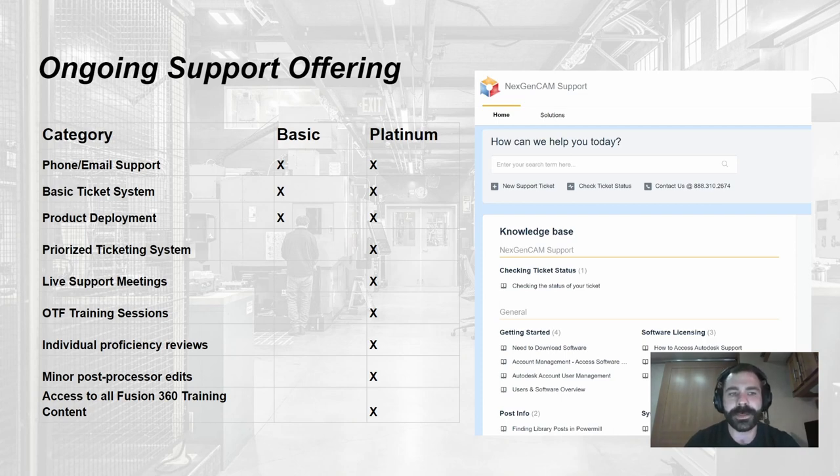Looking at our ongoing support offerings: the basic package — included with any license you purchase through us — gives you phone and email support, access to our ticketing system so you and we can constantly track what's going on, and product deployment help to make sure your teams are set up, everyone is assigned a license, and your files are properly structured.